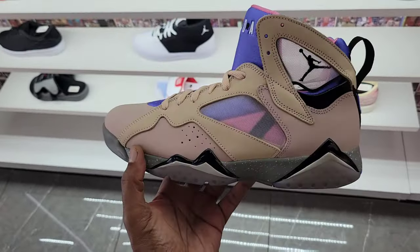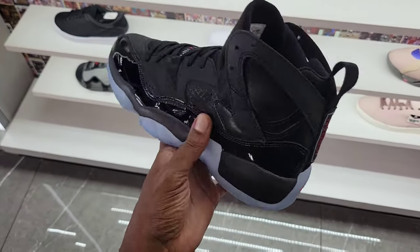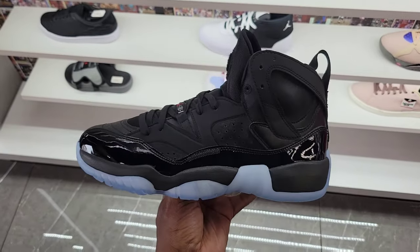I like the colorway of it — $210 on the retail. We got the Jordan 2 Trey. What do you guys think about this colorway? All black. Got the patent leather. Got the translucent blue outsole — that icy blue outsole.